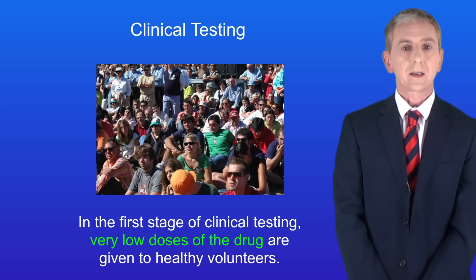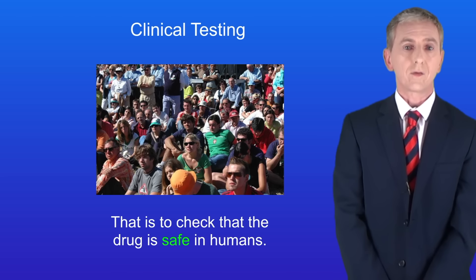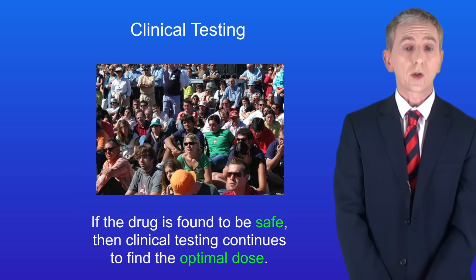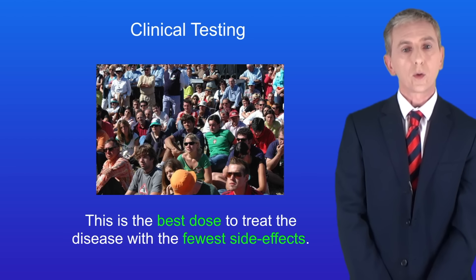In the first stage of clinical testing, very low doses of the drug are given to healthy volunteers to check that the drug is safe in humans. If the drug is found to be safe, clinical testing continues in order to find the optimal dose — in other words, the best dose to treat the disease with the fewest side effects.